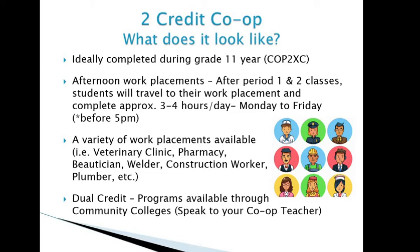If you're looking to work outside those hours, we just need to adjust your work education agreement. There are a variety of work placements available — we have many connections and partnerships, so placements already include veterinary clinics, pharmacies, beautician, welder, construction worker, and plumber, just to name a few. We also encourage students to look for their own placements. If you have a family member, friend, or other contact willing to host you, you're welcome to set that up — just relay their information to your co-op teacher, who will follow up with that employer.